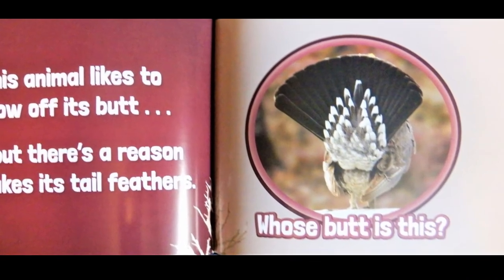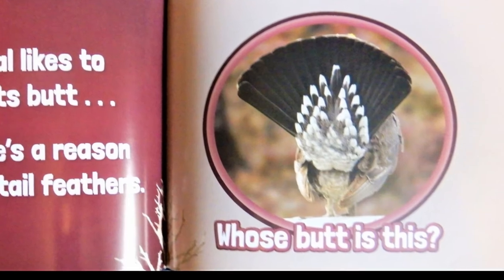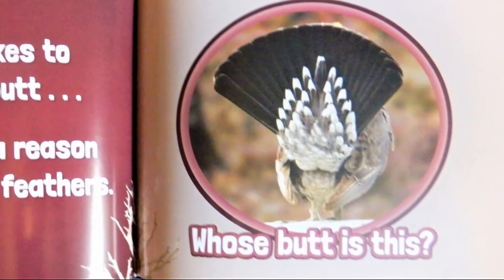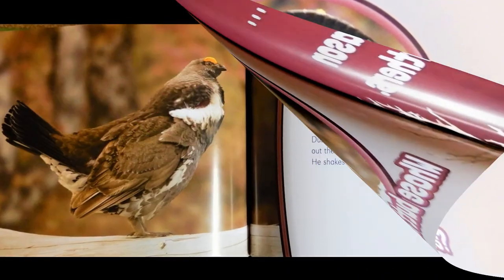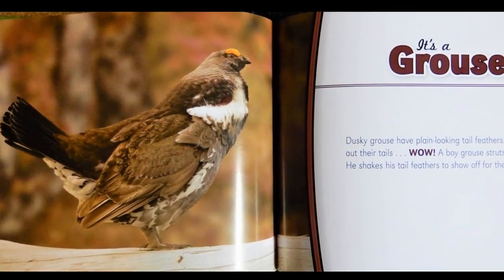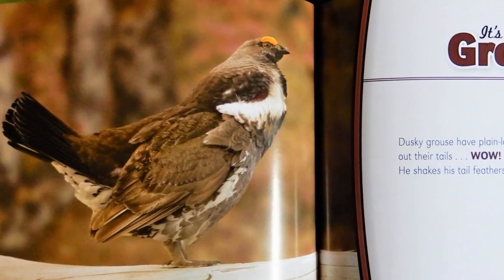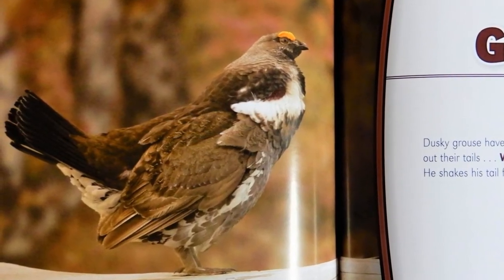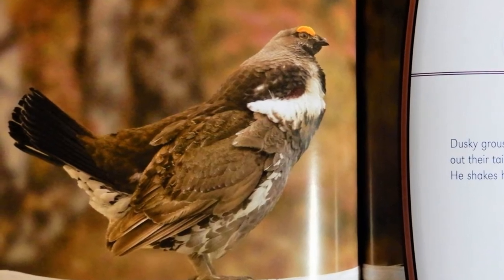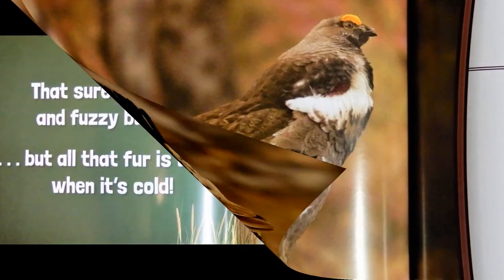This animal likes to show off its butt. But there's a reason it shakes its tail feathers. Whose butt is this? It's a grouse. Dusky grouse have plain looking tail feathers. But when they fan out their tails — wow — a boy grouse struts around and dances. He shakes his tail feathers to show off for the girl grouse.